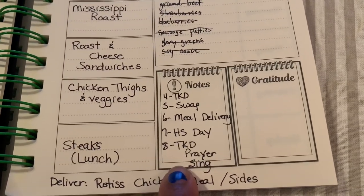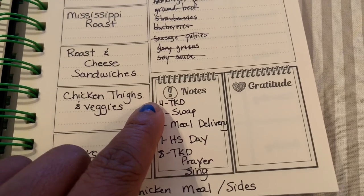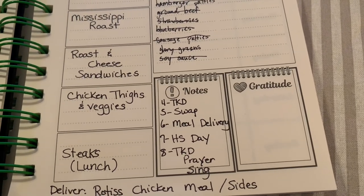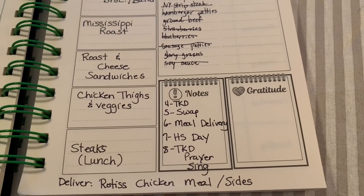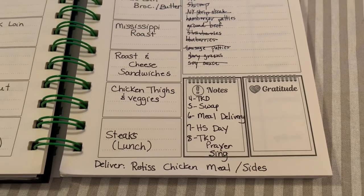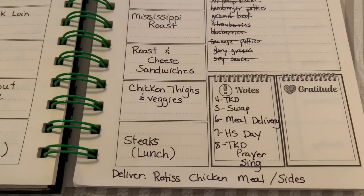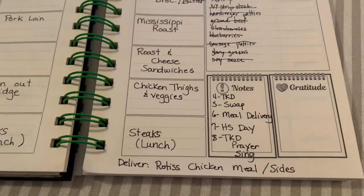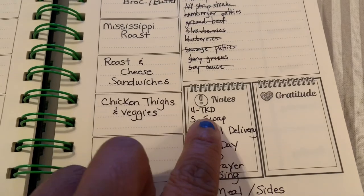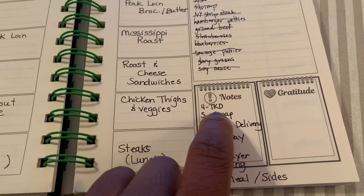Down here in my notes I put anything coming up this week. On Friday we have taekwondo, but I'm not going to take the kids tomorrow because I haven't been feeling well — I left work early today and also left early on Friday. Something in my chest isn't feeling good, like one of those end-of-summer colds, but I rebuke it in Jesus' name.